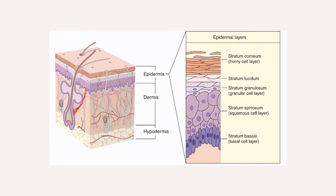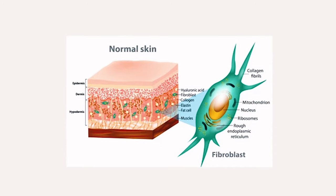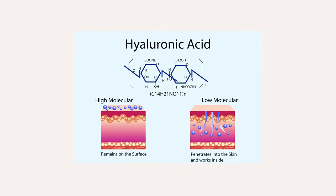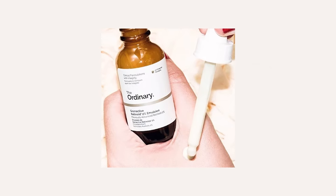Vitamin A also works in the dermis — the deeper layer of the skin. It has the ability to interact with our fibroblasts, which are responsible for creating collagen, elastin and hyaluronic acid in the skin. Vitamin A will help the fibroblasts function correctly if they are slowing down, and it will also help to create strong collagen in the skin, resulting in healthier, stronger skin. It is one of the ingredients that can actually reverse the signs of aging.